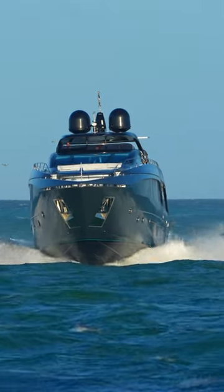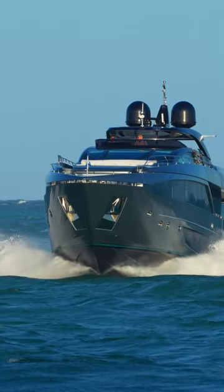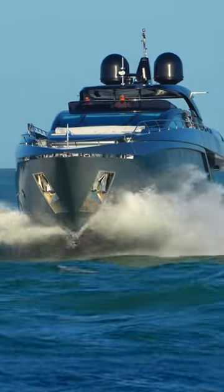The Riva 110 Dolce Vita is a stunning luxury motor yacht designed and manufactured in Italy by Riva Yachts. This 110-foot yacht exemplifies sophistication, performance, and style with its elegant exterior and contemporary interior design.